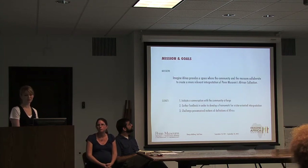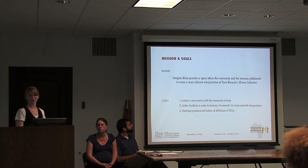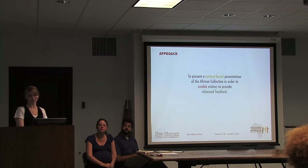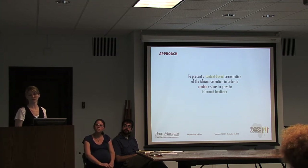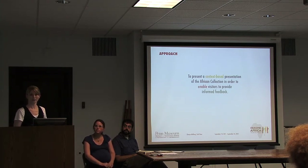Our mission is that Imagine Africa provides a space for the community and the museum to collaborate to create a more relevant interpretation of Penn Museum's African collection. We have three goals: first, to initiate a conversation with the community at large; second, to gather feedback in order to develop a framework for visitor-oriented interpretation; and finally, to challenge preconceived notions and definitions of Africa. Our approach is to present a context-based presentation of the African collection to enable visitors to provide informed feedback.